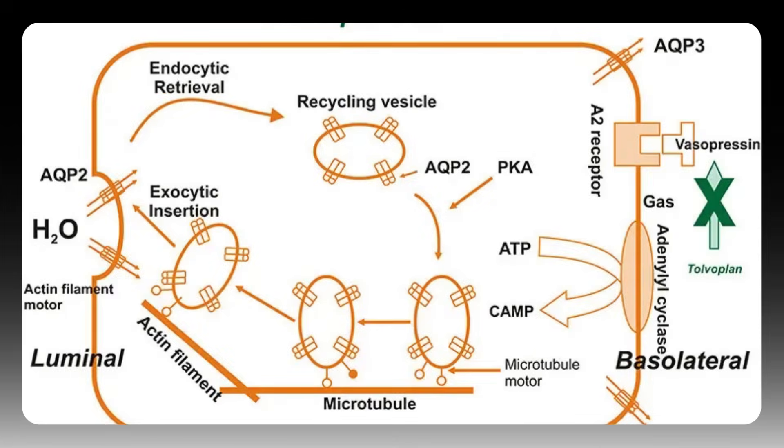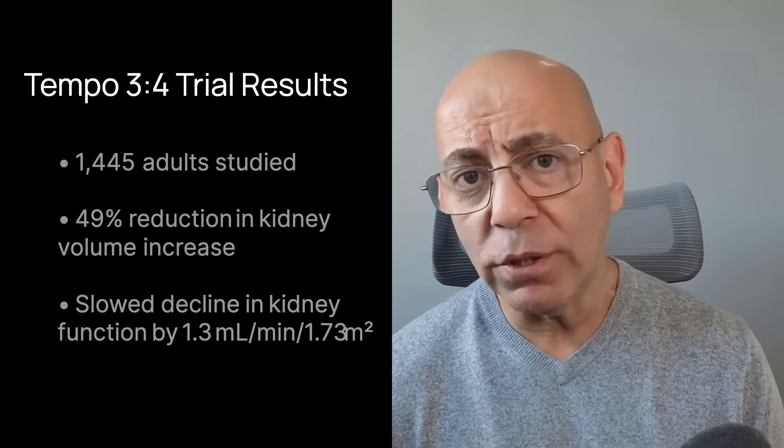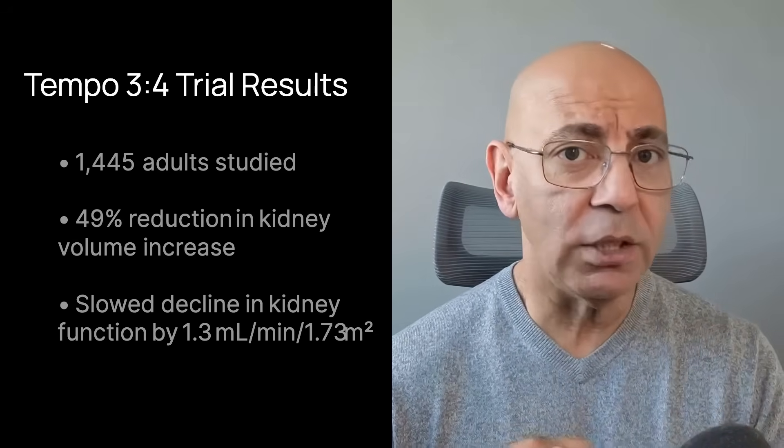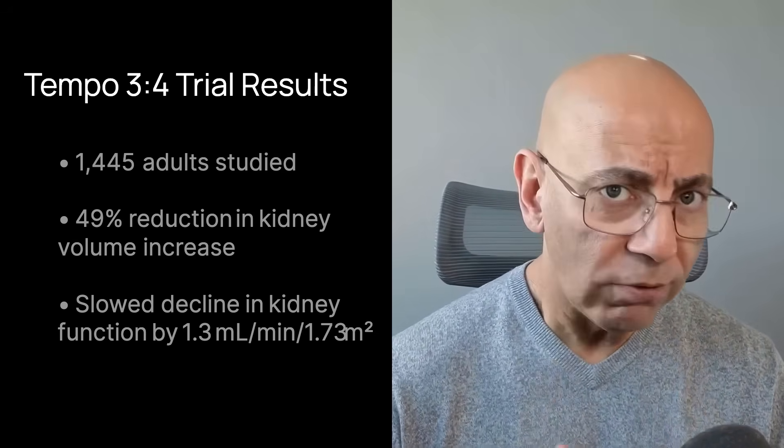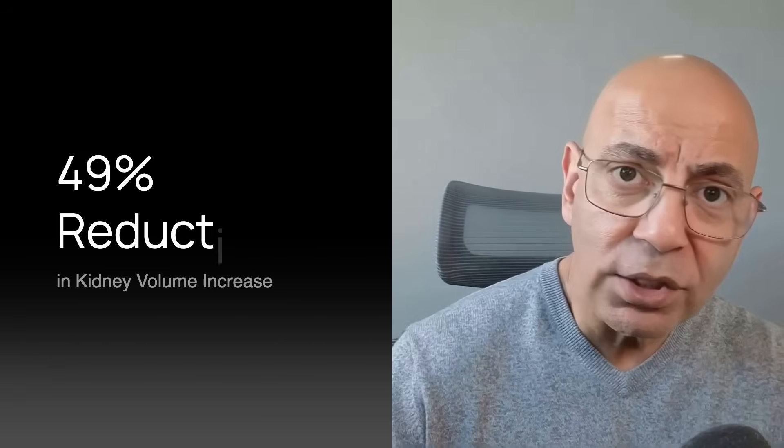Think of it this way: it's turning down the pump that fills those water balloons we talked about in the previous two episodes. The TEMPO 3-4 trial followed 1,445 adults with early autosomal dominant polycystic kidney disease for three years. Tolvaptan reduced the rate of kidney volume increase by 49% and slowed kidney function decline by about 1.3 milliliters per minute per 1.73 square meters compared to placebo. For someone whose kidneys are growing rapidly, Tolvaptan can delay kidney failure by several years, sometimes even a decade.